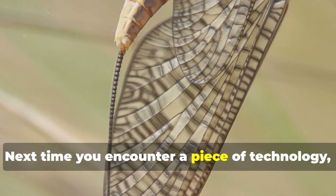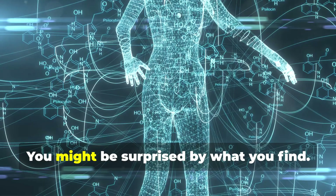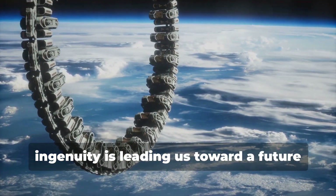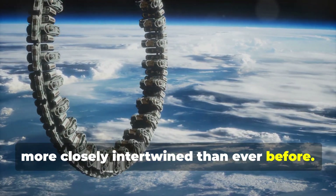Next time you encounter a piece of technology, take a moment to consider if there's a hint of nature in its design. You might be surprised by what you find. Remember, the genius of nature combined with human ingenuity is leading us toward a future where technology and the natural world are more closely intertwined than ever before.